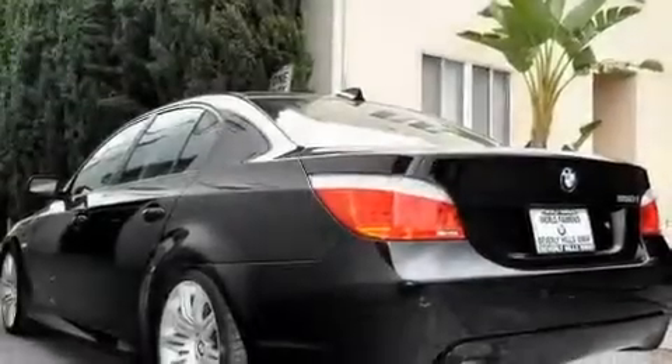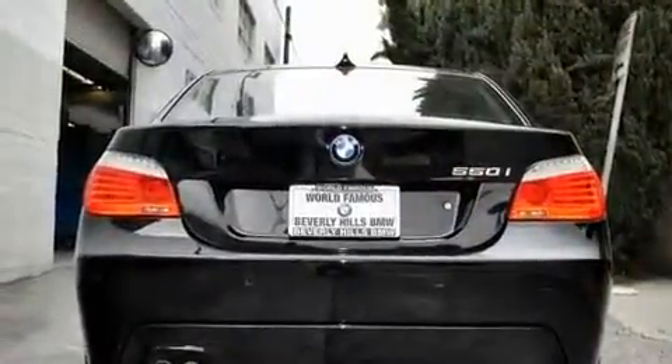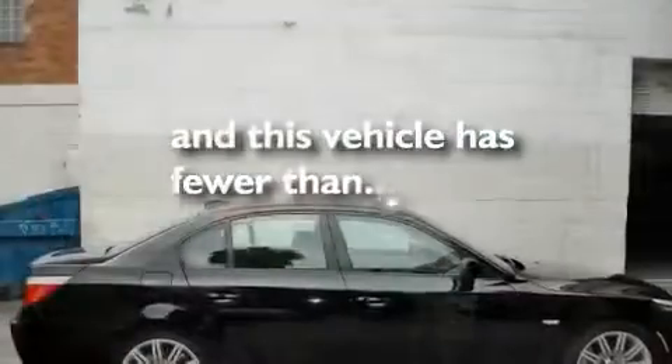Its top features include a steering wheel with memory settings, a power moonroof, cruise control, a CD player, a leather-wrapped steering wheel, a passenger side vanity mirror, a security system, a traction control system, dual power seats, and this vehicle has fewer than 39,000 miles on the odometer.